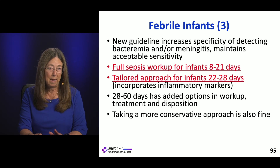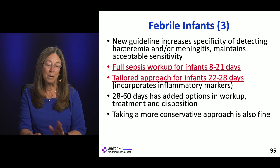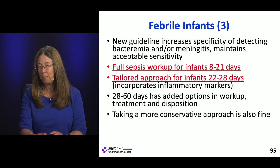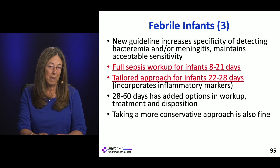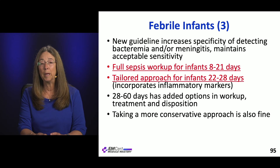They do say if this has gotten too complicated and you want to stick to the more conservative approach, that's completely fine. But for the purpose of an exam, you're going to need to know these algorithms. And in real life, if someone can't afford to keep their kid in the hospital or is hesitant to have an LP, this gives you options to stay sensitive but still pick up bad things.